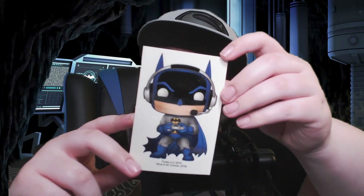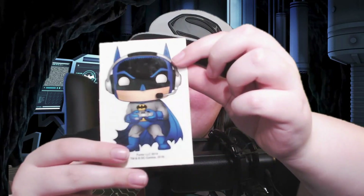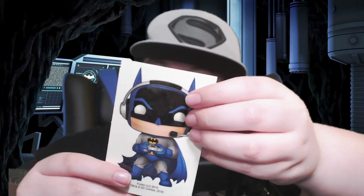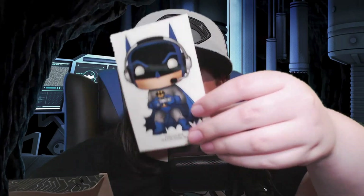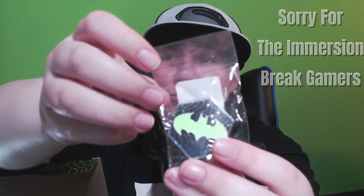Oh my god, we have the Batman Gamer — is this a sticker? Is this a decal? I think this is a sticker. It's got a little bit of wear on it. I don't know what this white stuff is, maybe some fingerprints. Let people know on your gaming PC that Batman is indeed a gamer.